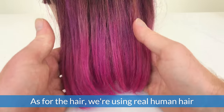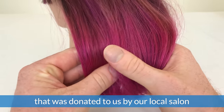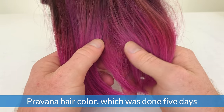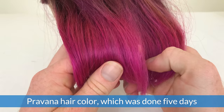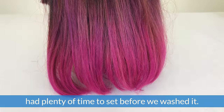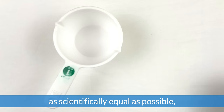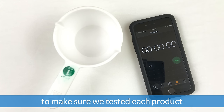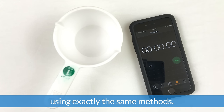As for the hair, we're using real human hair that was donated to us by our local salon specifically for this test. It's been professionally colored using Pravana hair color, which was done five days prior to the test to ensure the dye had plenty of time to set before we washed it. We wanted the variables to be as scientifically equal as possible, so we broke out our measuring cups and timers to make sure we tested each product using exactly the same methods.